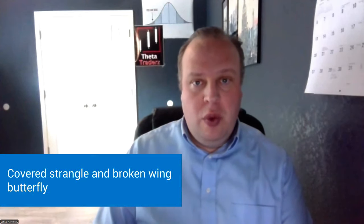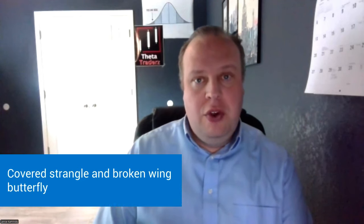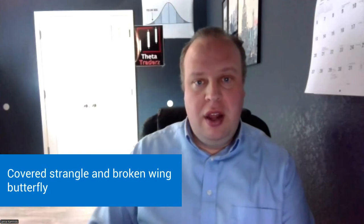Hi everybody, this is Lance from Thetatraders.com. In this video, I'm going to go over the two best strategies so far this year: one is the covered strangle strategy on futures, and two is the broken wing butterfly on SPX.